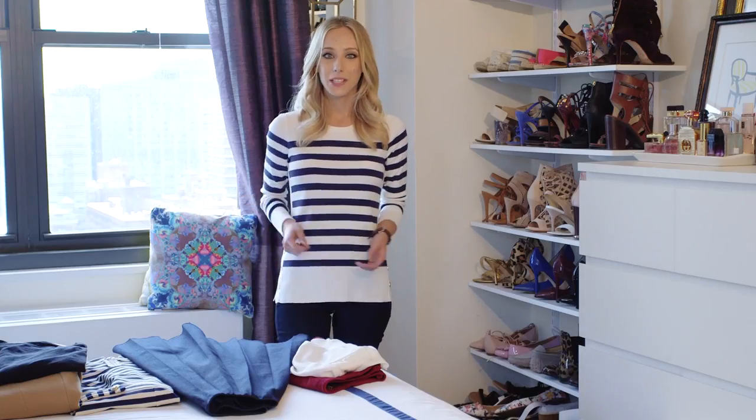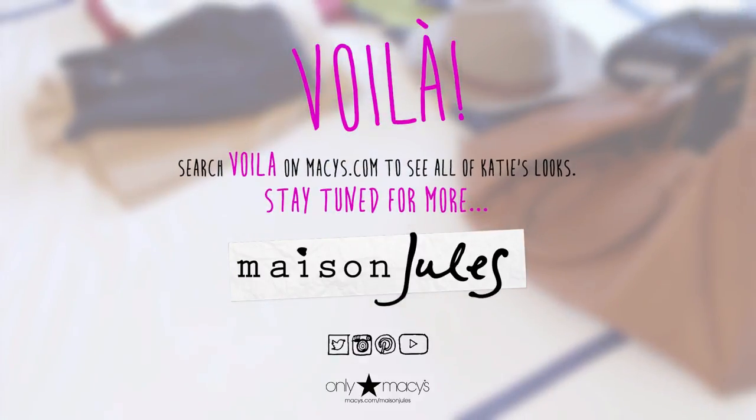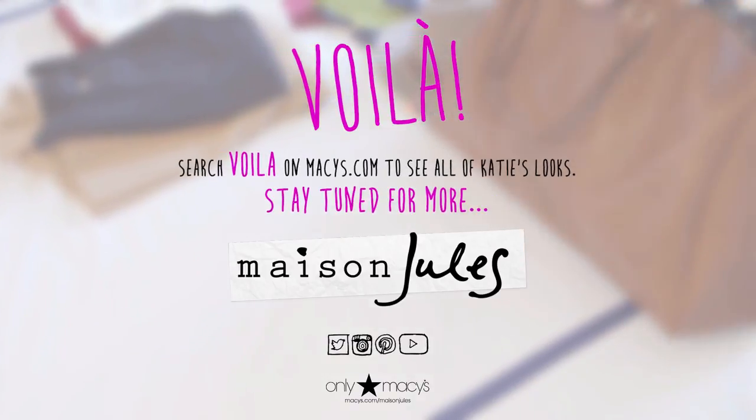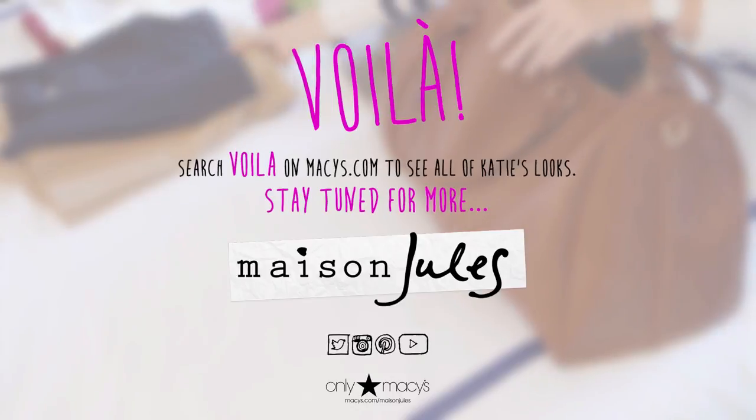So there you have it — my key wardrobe essentials for fall. For more style inspiration, make sure you check out Maison Jules on social media, and if you're interested in purchasing any of these under $100 items for yourself, head in stores to Macy's or online at macy's.com.